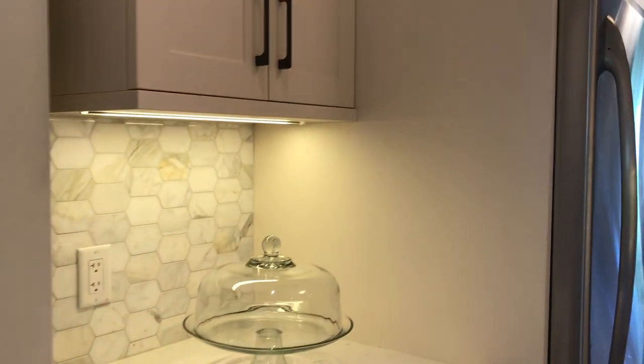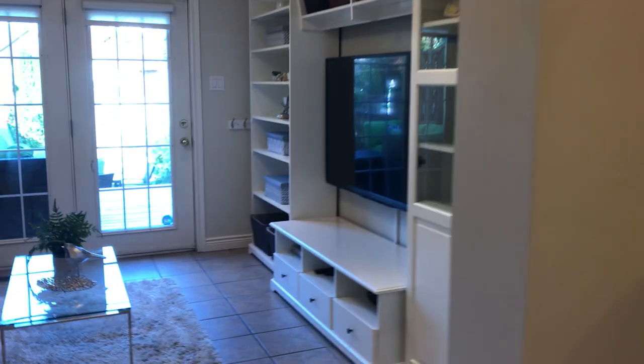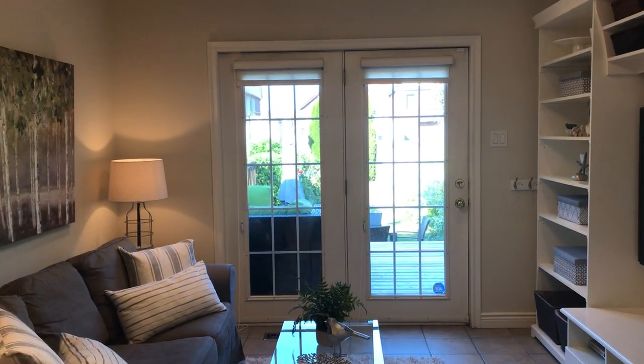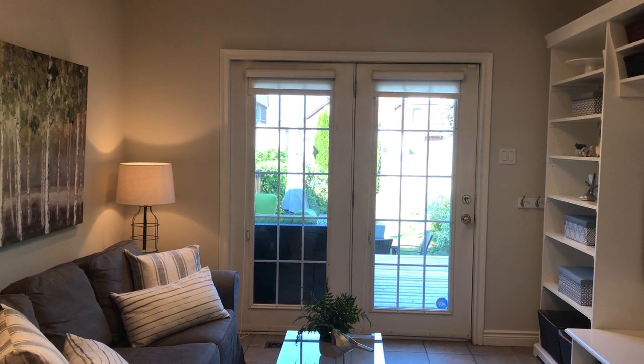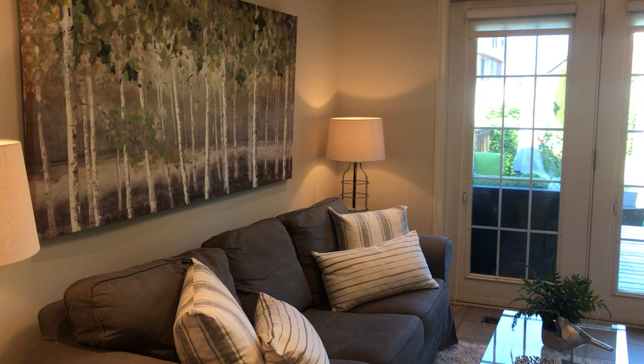We've got Caesarstone countertops, marble backsplash, and there are really high ceilings in here — like 8 foot 7 or maybe 8 foot 10. Check out our feature sheet at lovelytorontohomes.com where you'll find more details about the renovations, floor plans, and that kind of thing.